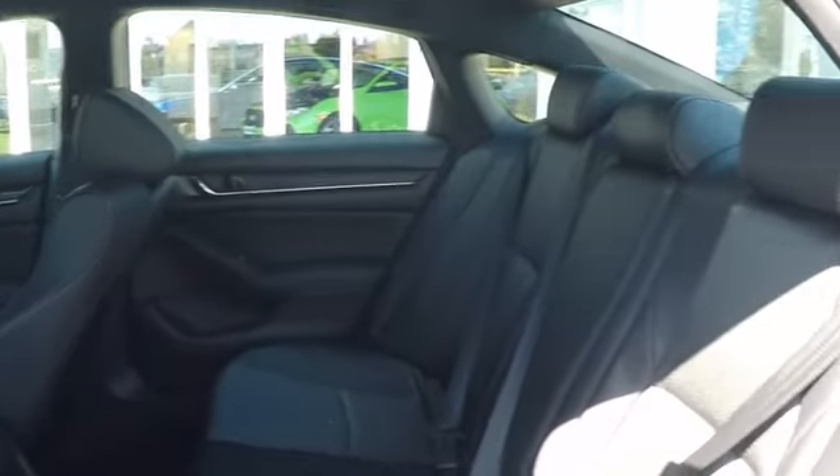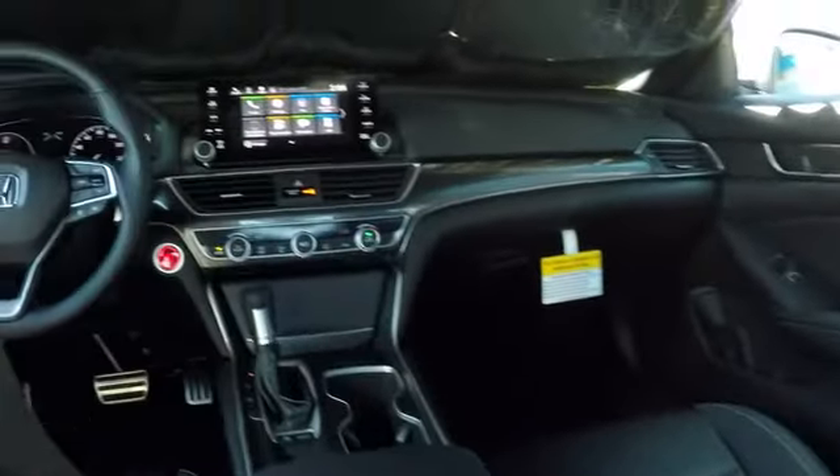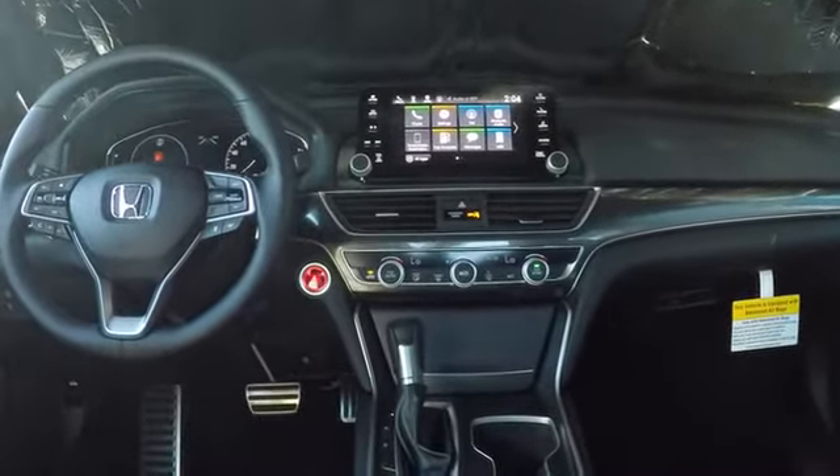Keyless start, four-wheel disc brakes, floor mats, front wheel drive, AM FM stereo radio, climate control. Come take a test drive today!